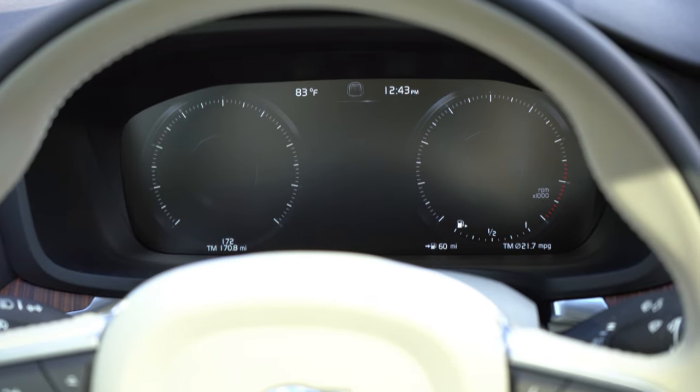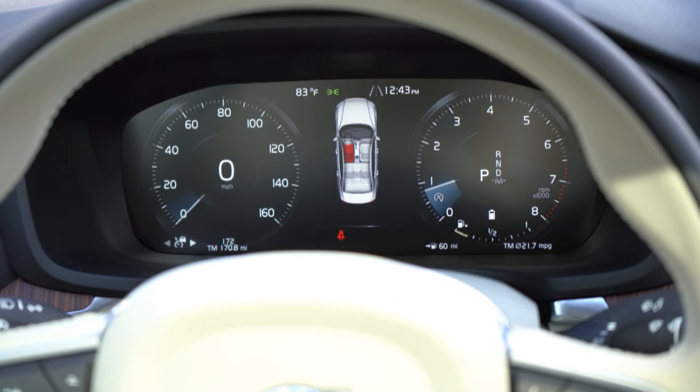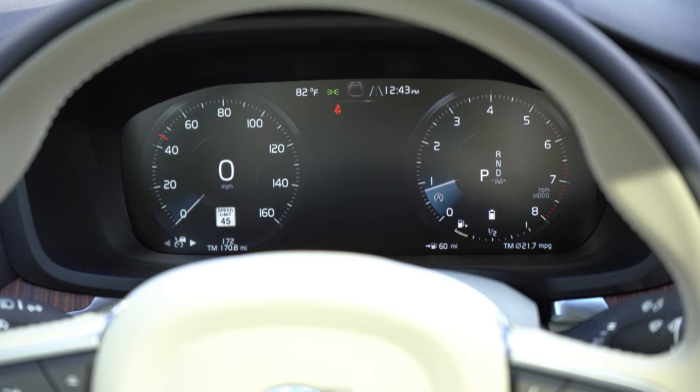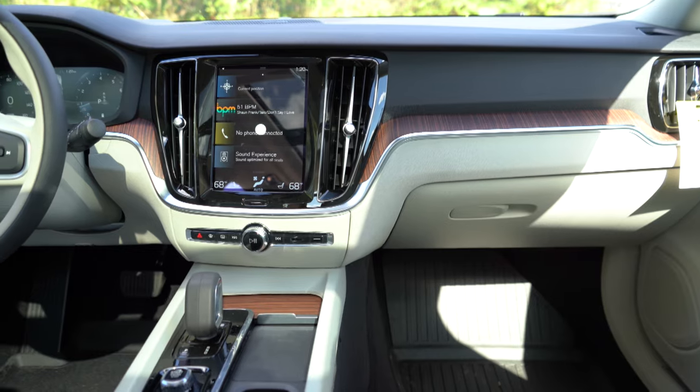One of my favorite parts: a 12.3-inch digital gauge cluster standard across the board. The speedometer is on the left with a small digital readout inside the analog display, and the tachometer is on the right with information front and center. Steering wheel-mounted controls are on the right side, and the gauges change slightly depending on driving mode. I would like Volvo to add more customization to the digital gauges — colors for Dynamic mode, for example — but they're still extremely nice.